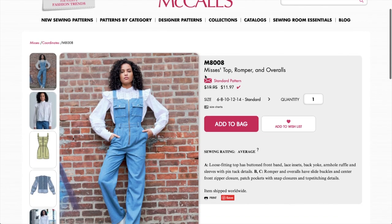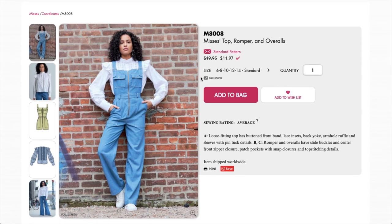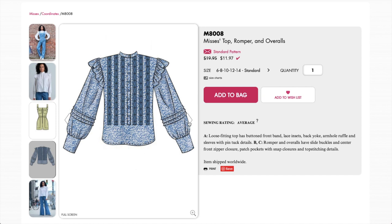This is a top, romper, and overalls — bang for your buck. I just don't love a center front zipper with it ending at your crotch — there's something inherently wrong with that to me. The top is adorable though. I'm guessing this is trim sewn onto fabric with little tucks and a high neckline — really cute. The romper has the zipper too and I don't know about that.